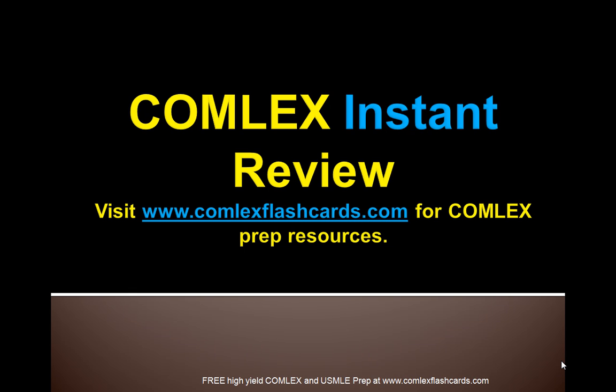Please visit comlexflashcards.com and subscribe to the blog for additional reviews, lectures, blog posts, and podcasts. Good luck in your preparation for the board exam.